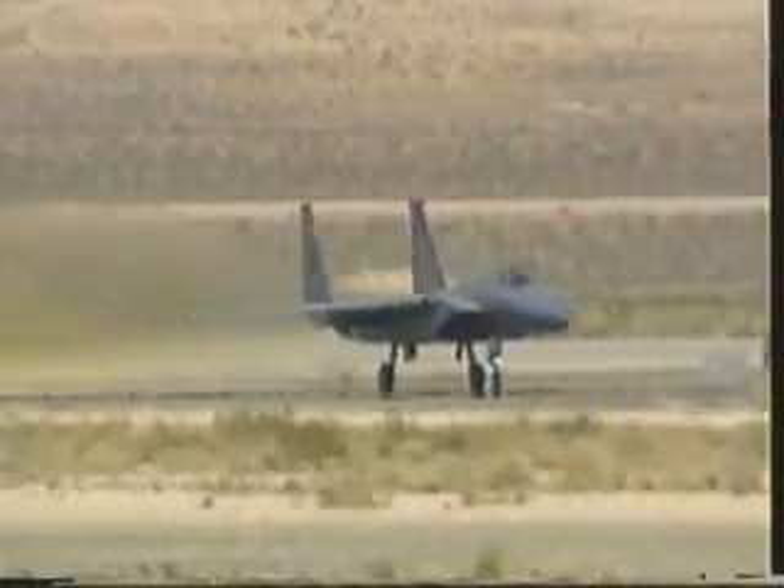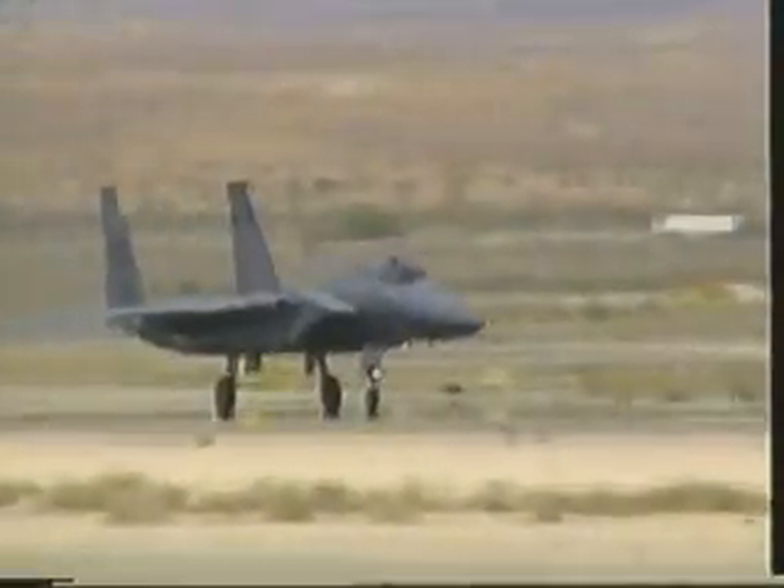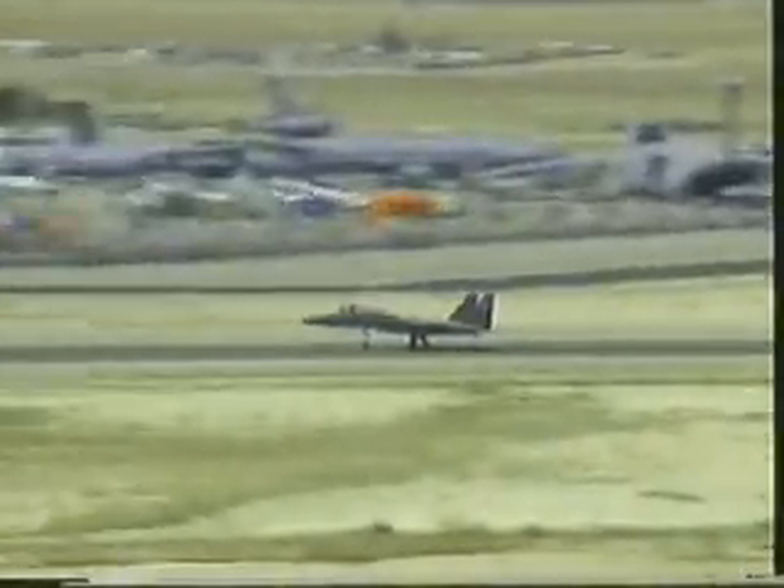And now, ladies and gentlemen, it's time for a demonstration of pure brute strength, as we watch the aircraft that's the primary air superiority fighter in the U.S. Air Force arsenal, the F-15.